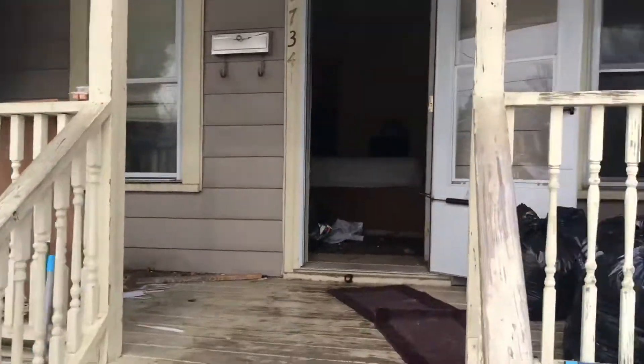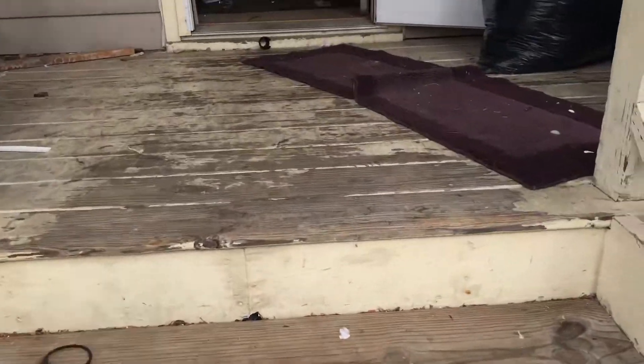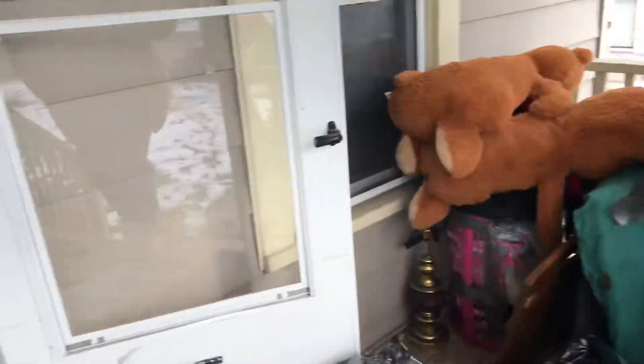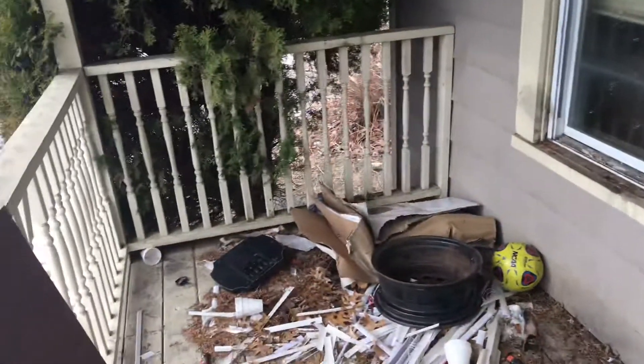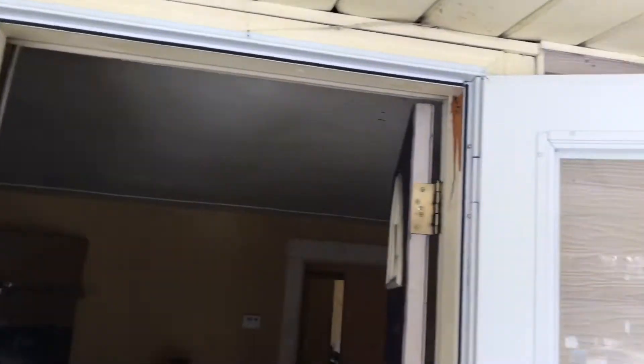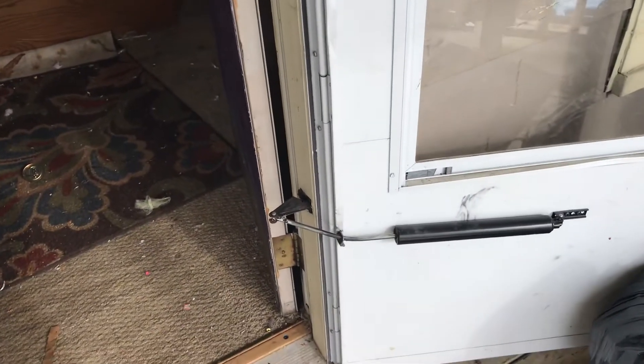Spindles on the front porch are broken. The closure on the front door and screen doors, vents will need to be replaced. Front door needs to be painted.